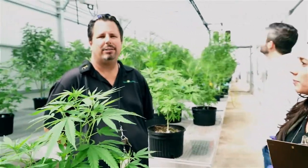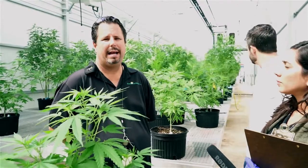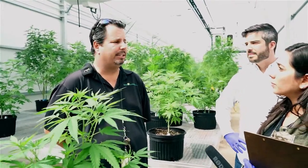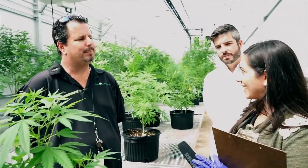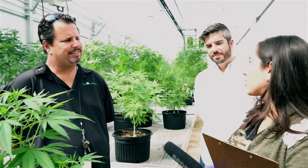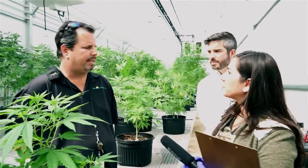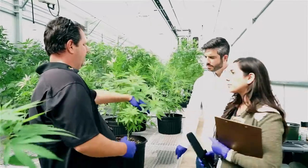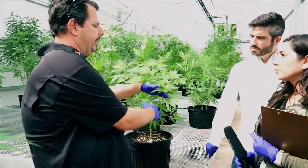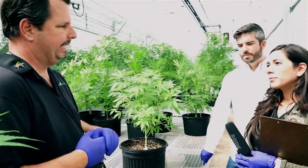So when you say mothers, you're talking about the plants? Yes. So these are all the plants that all the rest of the plants are cloned from? That is correct. We would come in here and take a stem cutting off of this plant — cut it right here and then stick it in a product called Ellipots to make it easier for the plant to root.